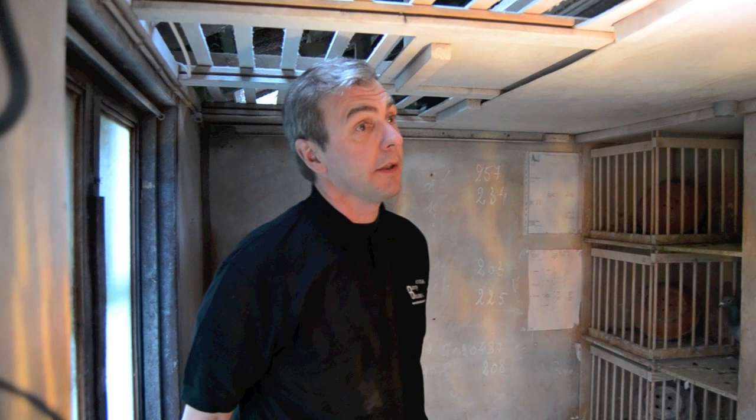Et le système est en route 24h sur 24 ? Non, ici pour le moment tout est ouvert comme ça, mais à l'été, quand il fait plus chaud, ça tourne un quart d'heure toutes les heures. C'est programmé avec une minuterie, et il tire un quart d'heure toutes les heures.